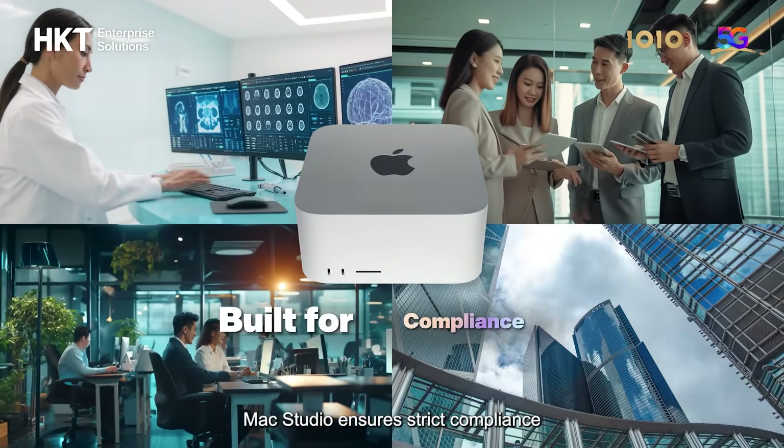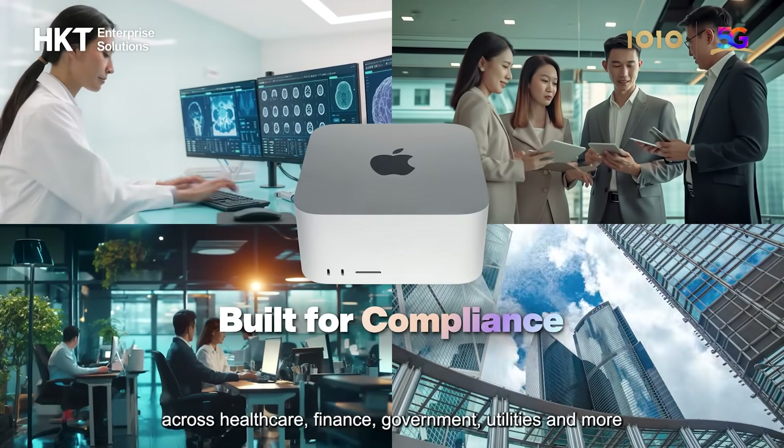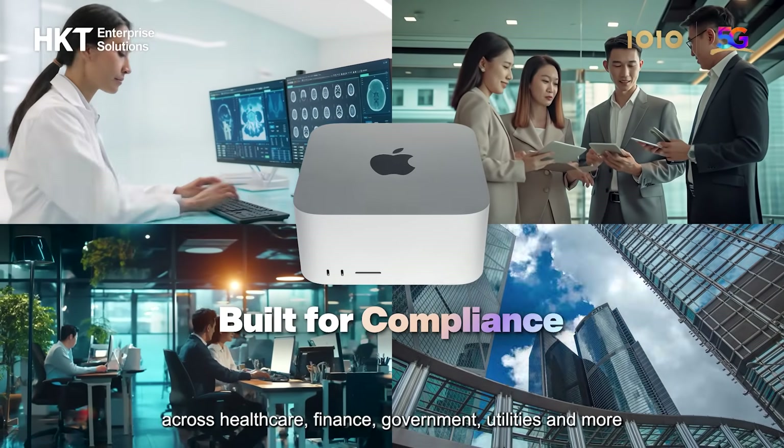Mac Studio ensures strict compliance and robust data protection across healthcare, finance, government, utilities, and more.